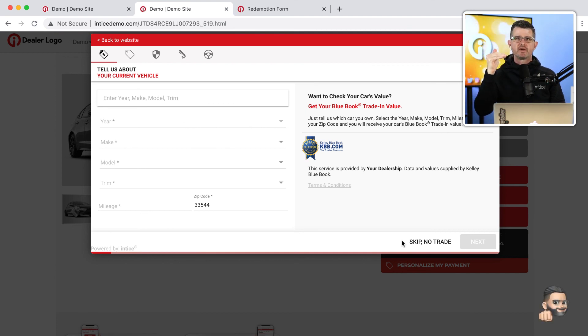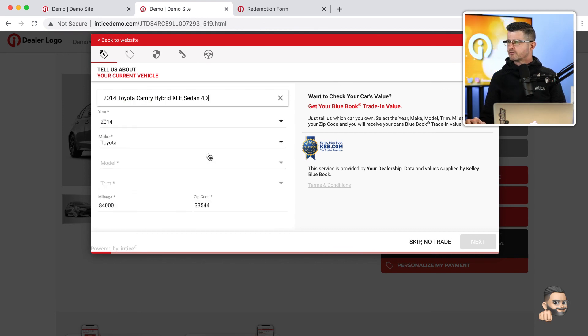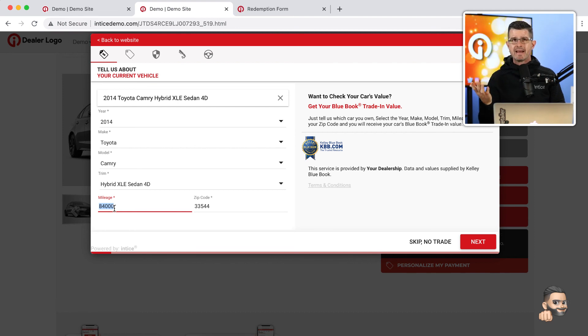After entering customer information and clicking submit, we've converted that customer into a lead — that's the meet-and-greet portion of the digital sales process. We move into the second step: what vehicle are you considering? The customer can enter a year and model, select from a list, and everything pre-fills automatically. They can go back in and adjust details — for example, changing the mileage from 84,000 to 54,000 miles. The zip code is entered automatically, making this a frictionless approach requiring minimal keystrokes.